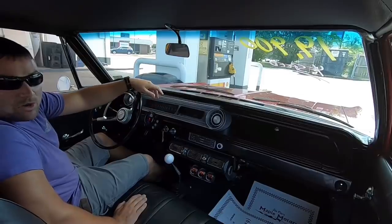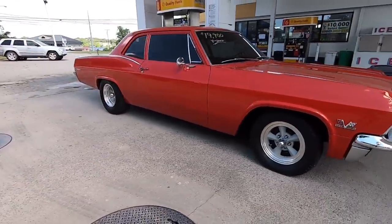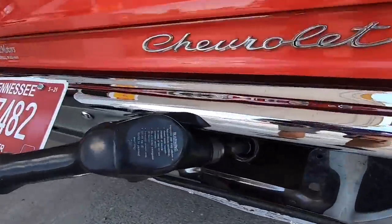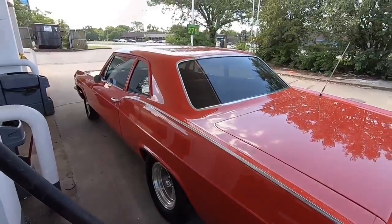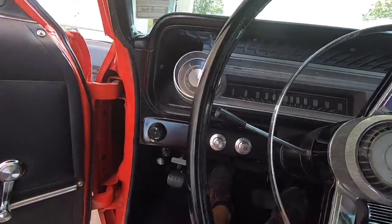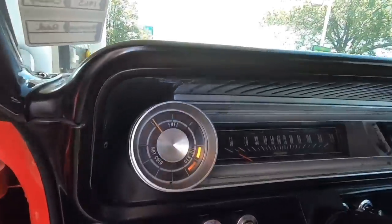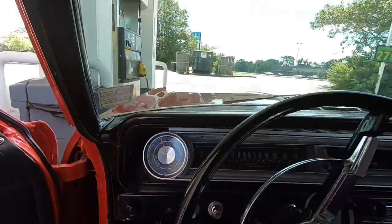I'm going to put some gas in this car and we'll keep rolling down the road. Throw the gas in back here behind the tag, and we'll check that fuel gauge — it's up here on the left. Go ahead and start it up. The gas gauge works. Cool. Let's keep rolling.